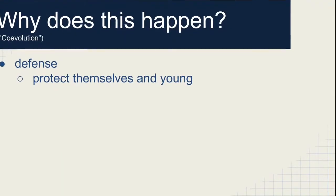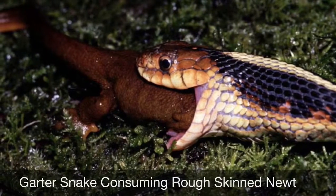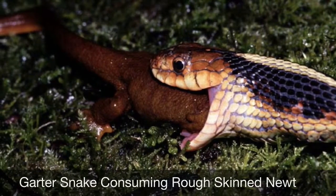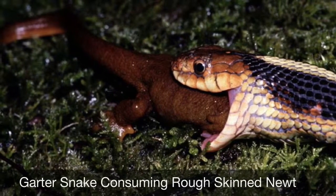Newts have such a high amount of TTX because they need to protect themselves and their offspring against predators. The newt shown in this picture has the chance to kill the garter snake and prevent it from eating its young. Hopefully the newt has enough poison and the snake has little resistance to the toxins. If not, the young may have to defend themselves.